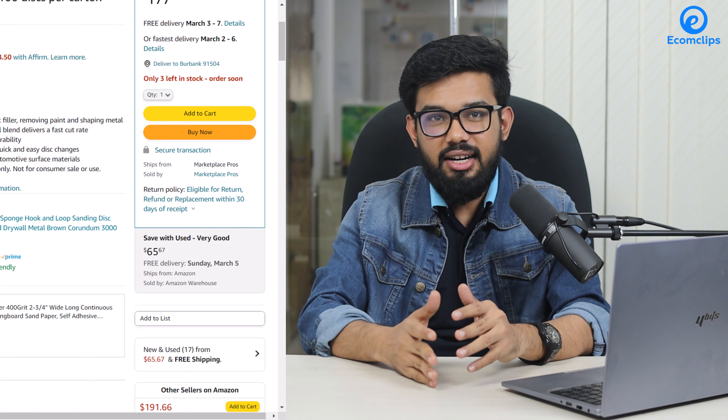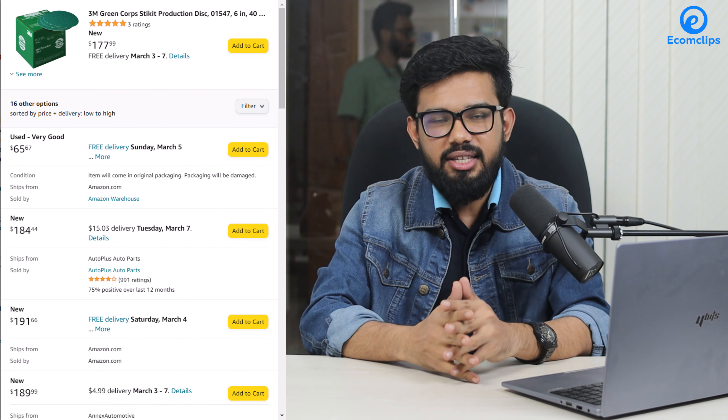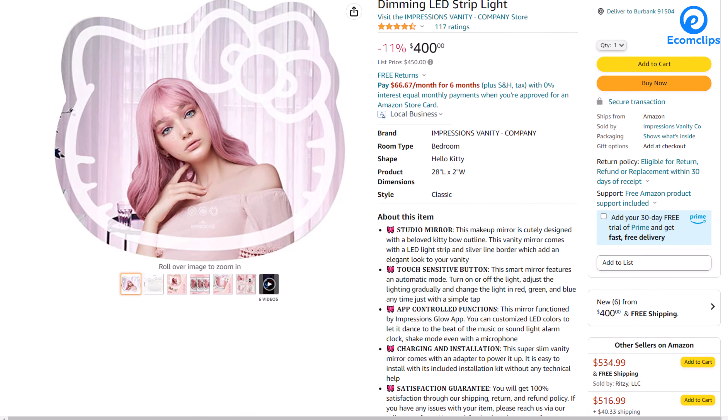When you click on the other sellers under the Buy Box of the product detail page, you will find the rest of the sellers and their offerings. This is the main importance of winning the Amazon Buy Box for your product detail page. Besides that, it makes the product detail page more attractive, and the Amazon Buy Box helps shops to gain customer trust on their items.